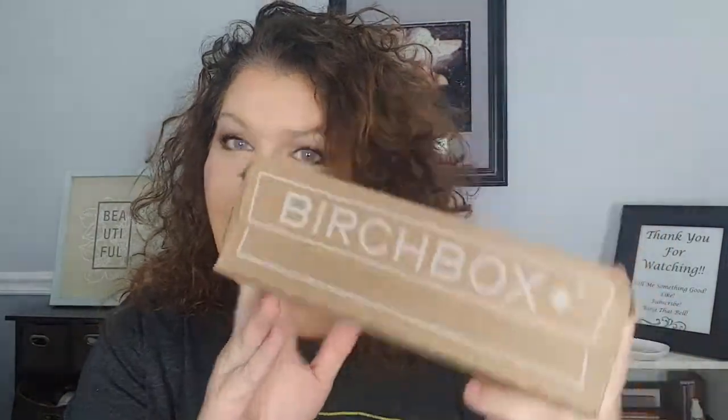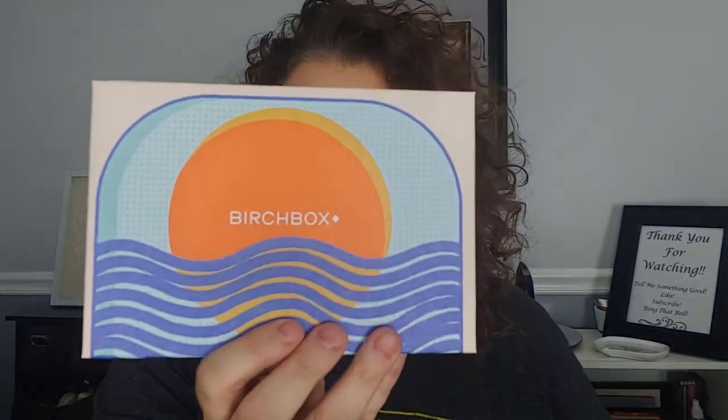Hello everyone, welcome back! If this is your first time here, my name is Andy and I'm really happy to have you. I got my Birchbox, so I'm going to show you my Birchbox. I did rip two sides but the front is still intact. We're going to look at it together, and then I have a 'YouTube made me buy it' thing — just a couple little things — so I thought I'd throw that in too.